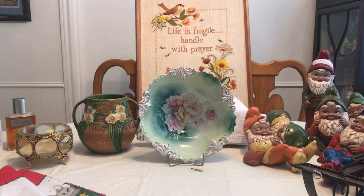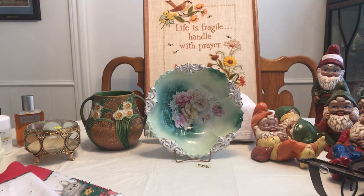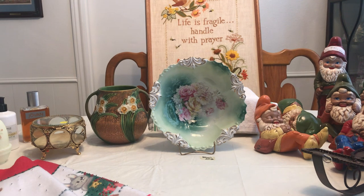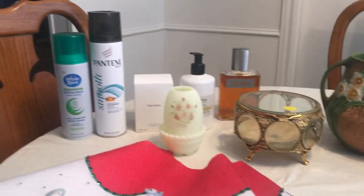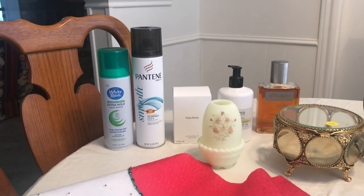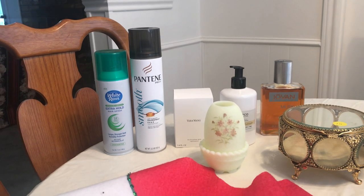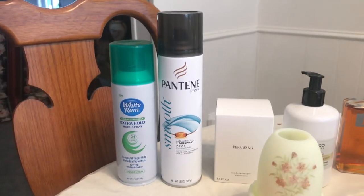Hello everyone, it's time for another video. I found some good stuff this time and it took me a little bit of driving and going different places, but I finally hit something. It started out with a family-run estate sale. I was hoping it was for older folks because that's where I find the things I like the most, but it was a lady probably just a little bit younger than me.